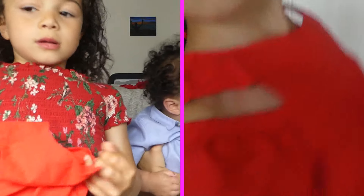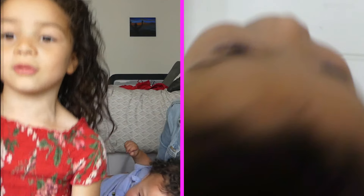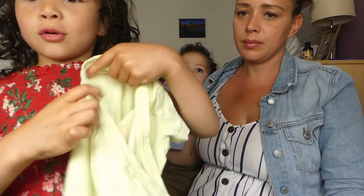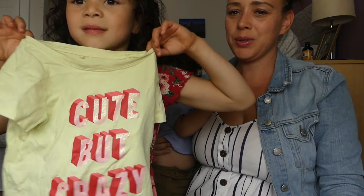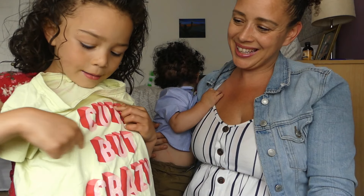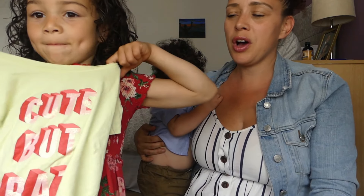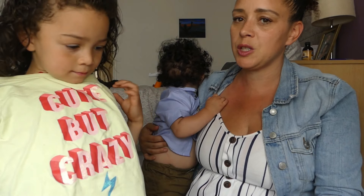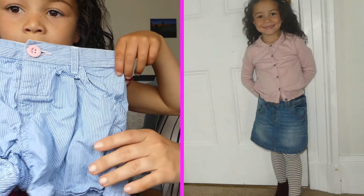That's a cute one, isn't it — that red one. It goes nicely with the shorts and the sandals. Then this one is green and it says 'Cute but I am nice.' We've got another one of those in pink but she's been wearing it and it might be in the wash.